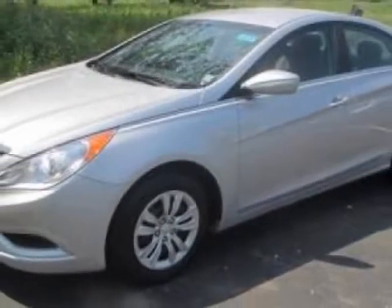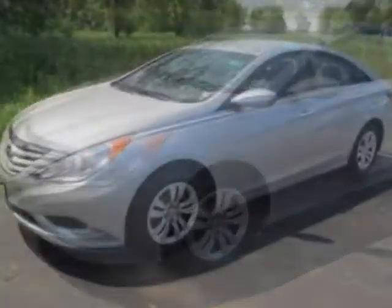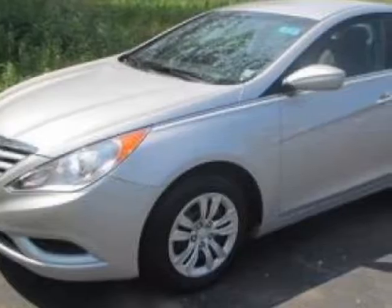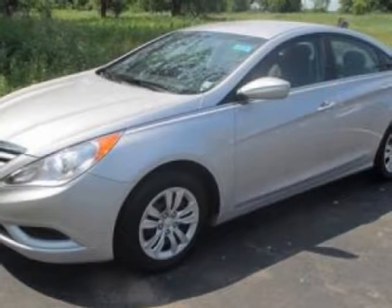This vehicle gets an estimated 24 miles per gallon in the city, and an estimated 35 on the highway. This Sonata boasts a 2.4 liter engine and has a 6-speed automatic transmission. Additional options for this vehicle include power locks, auxiliary audio input, cruise control and driver airbag.